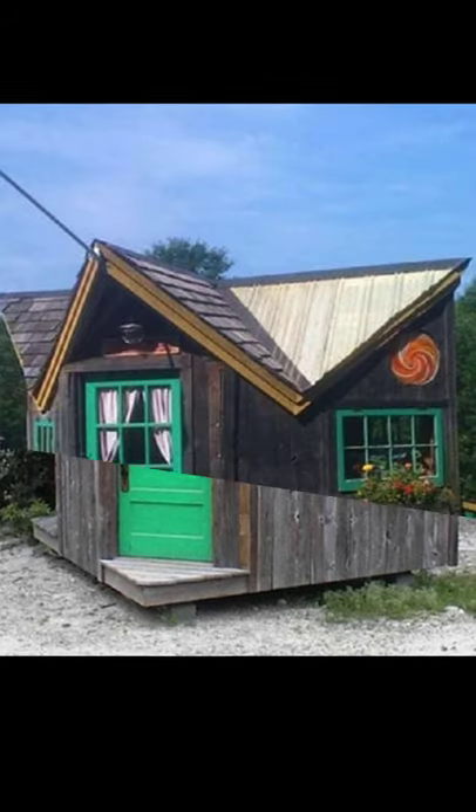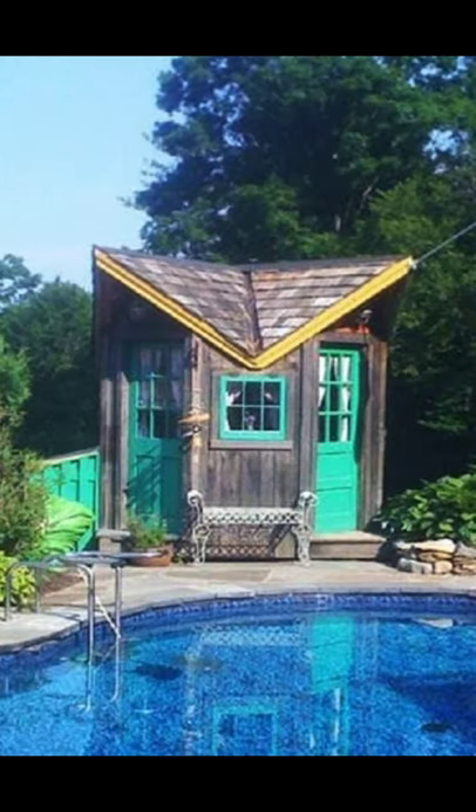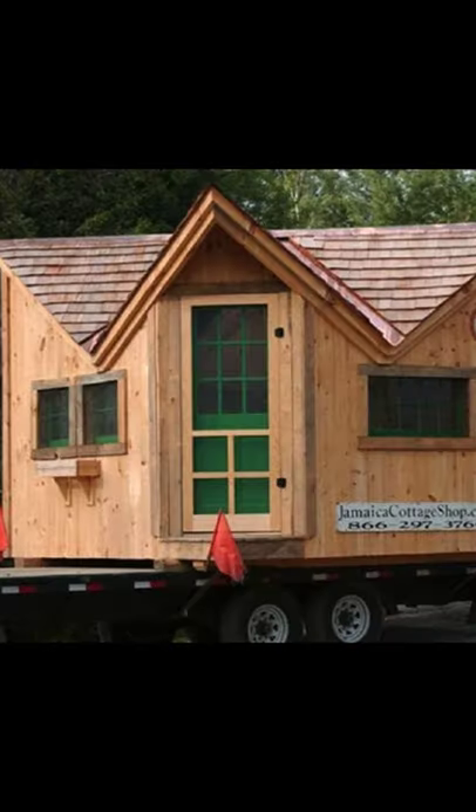Hey there and welcome back to Hygge House! Today we're going to know more about this charming Bayside Cottage for only $6,387.